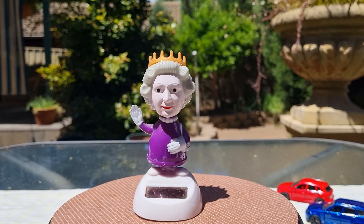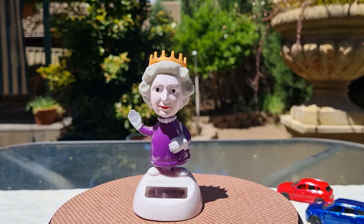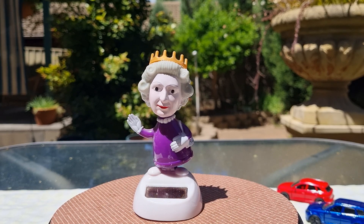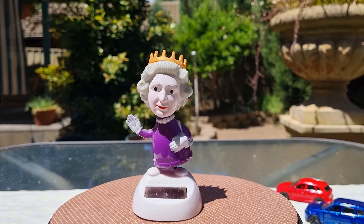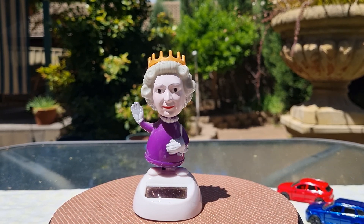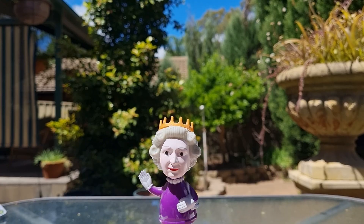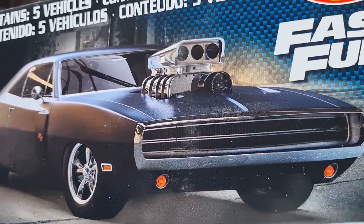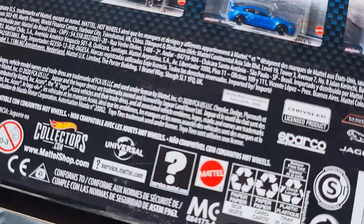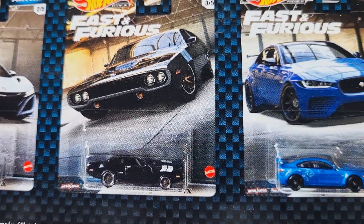Good afternoon diecast collectors, welcome back to the channel. My name is Chris and this is Liz from CRA Diecast. Thanks for dropping by this afternoon. Just got one thing today — it's from Hot Wheels, it's a Fast and Furious five-pack from the premium edition. Let me show you the box. It's got one of these cars in there, so that'll be interesting to see.